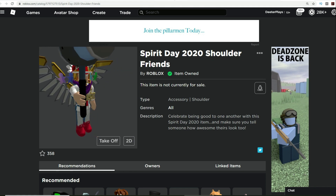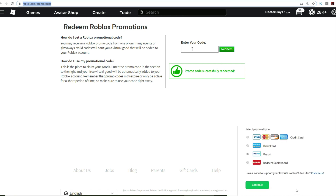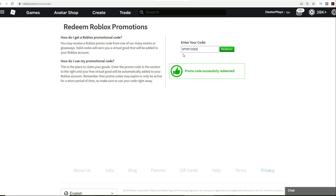What you want to do is go to roblox.com/promo-codes — I will put the link to that in the description. Right now you can see it says promo code successfully redeemed because I already redeemed it, but the code here is SPIRIT2020.